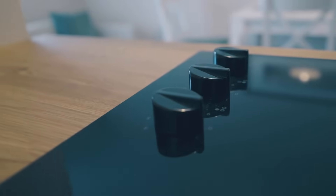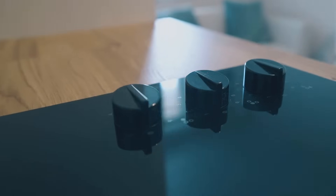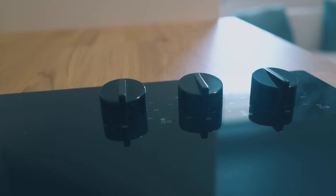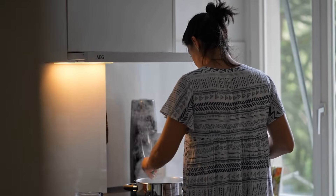Imagine cooking a perfect meal on a stove that heats your pan in seconds but stays cool to the touch. Sounds like magic, right? Well, this is the everyday wizardry of induction stoves.